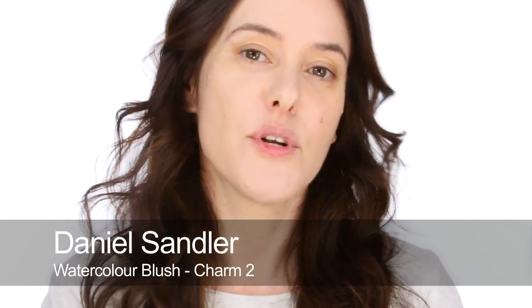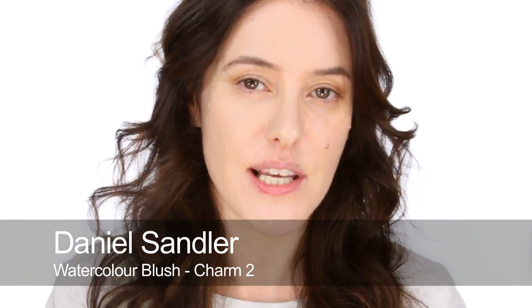Before I do any concealing under my eyes I'm going to do some blush, using this Daniel Sandler watercolour blush — which again is a liquid, so it'll sit really well with the liquid foundation I've just used. This is Charm number two. Pop it on the back of my hand and while the foundation is nice and dewy — it does have a dewy finish — I'm going to start to really blend that in. This comes with a brush, but I quite like using my fingers because I feel like I can feel my way with it.